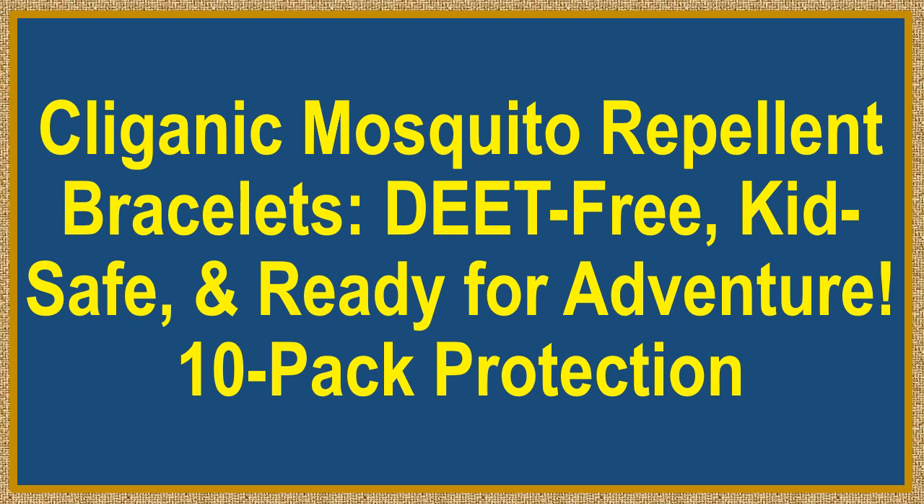Clyganic Mosquito Repellent Bracelets — DEET-Free, Kid-Safe, and Ready for Adventure. 10-Pack Protection.